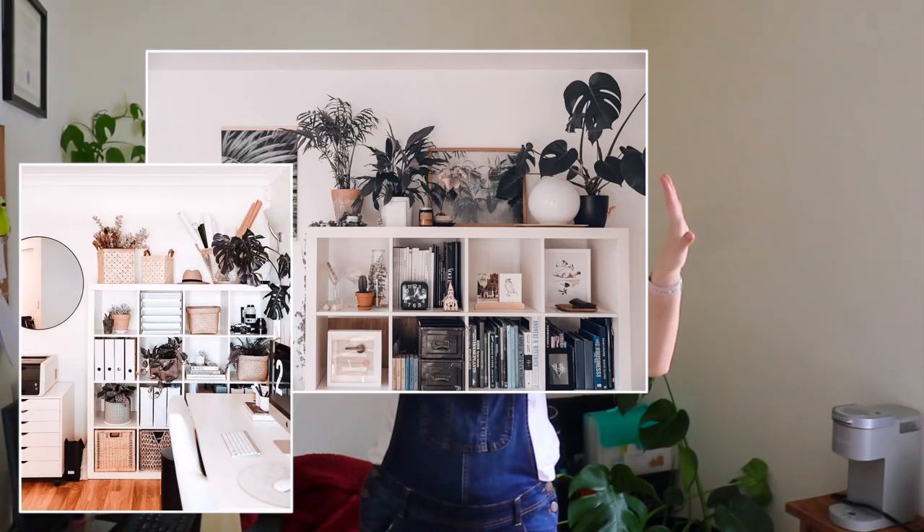Hi everybody, I'm Patricia. Welcome or welcome back to my channel. Today I'm going to be transforming my apartment office into the Pinterest office of my dreams. I'm so excited to share it with you guys today and take you guys on the journey of me trying to figure out if I can make this office what I have pictured and planned out in my head.